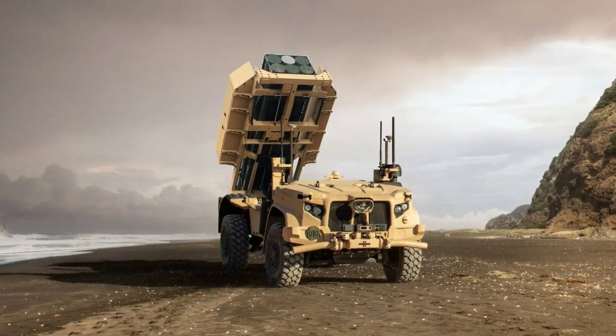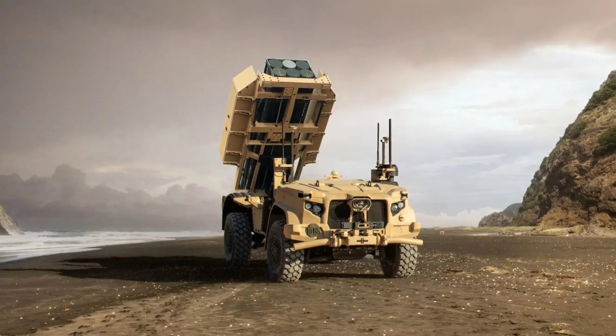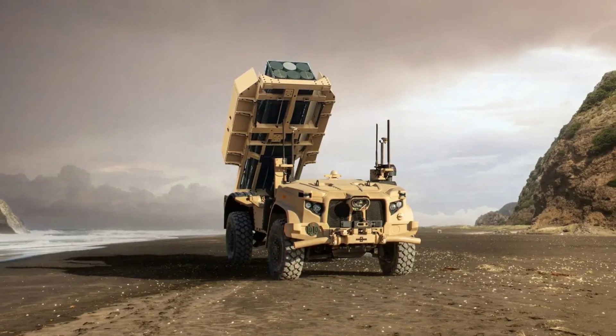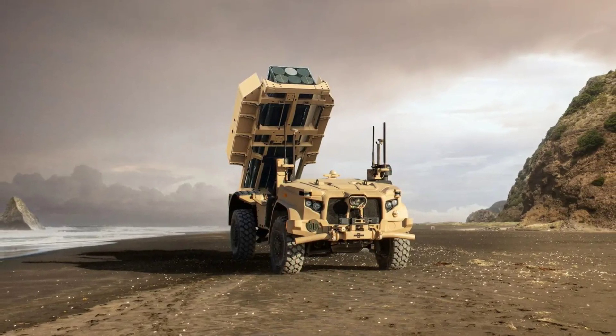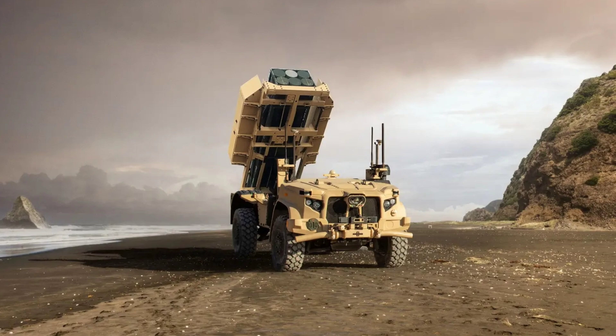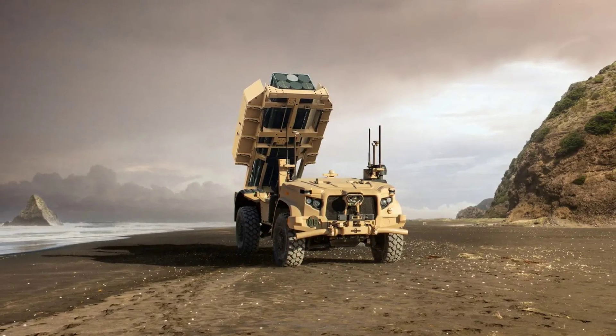This was the first time ever that the Rogue Fires JLTV was shown with an MLRS installed on its back, in a move that demonstrates the vehicle's payload-agnostic design, as the company making it likes to describe it. What that means is that the JLTV in this configuration is capable of performing both resupply and logistics operations, but also precision fire from afar.